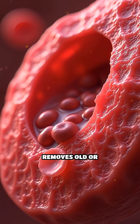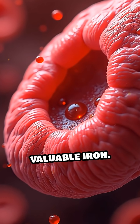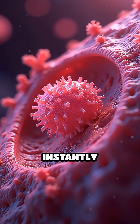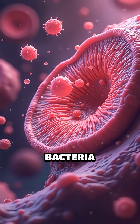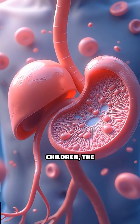Its soft, spongy tissue removes old or damaged red blood cells, recycling their valuable iron. Specialized white blood cells inside the spleen instantly recognize an attack — invading bacteria or viruses — often before you feel sick.